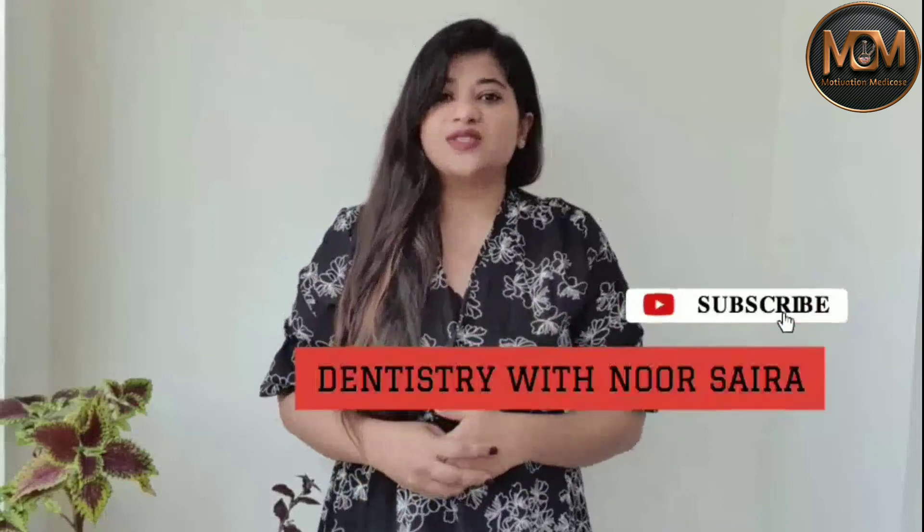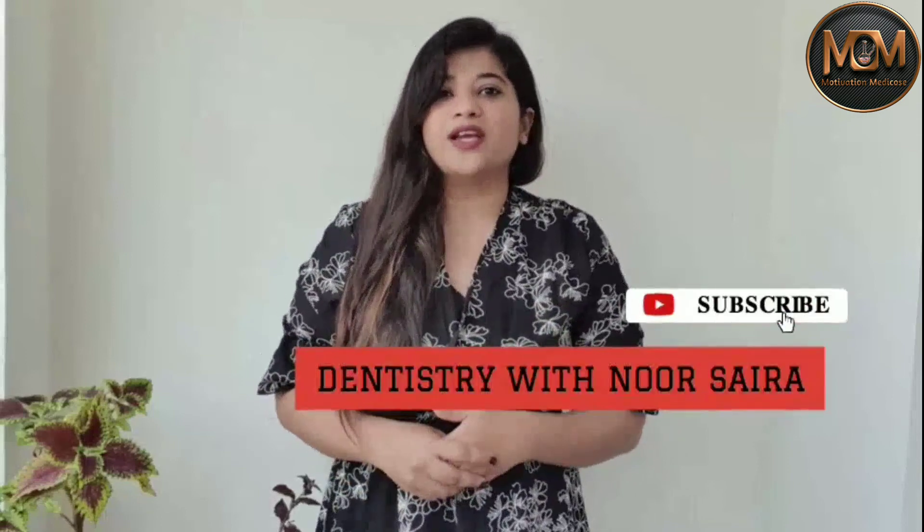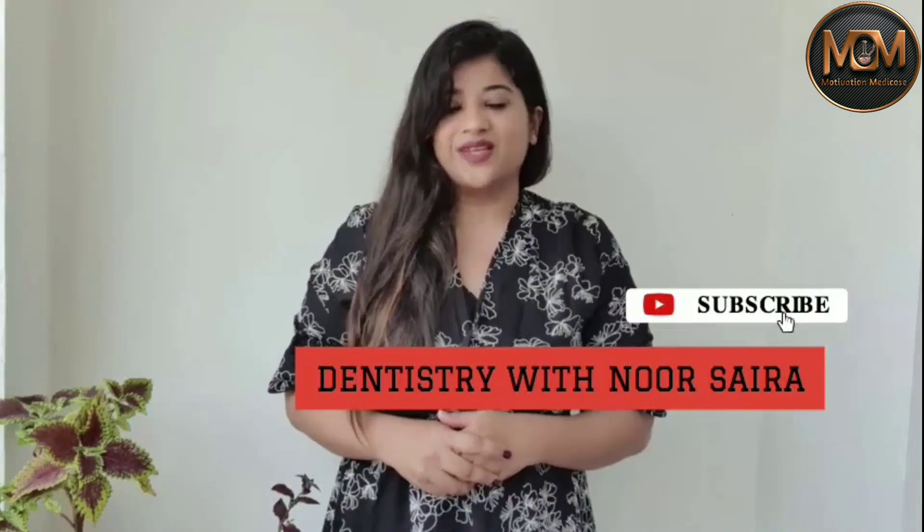I hope this video was beneficial for you. For more such videos, you can visit my channel Dentistry with Noor Saira, where I also upload educational videos on dentistry. Thank you for watching.